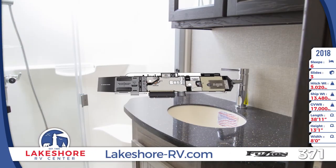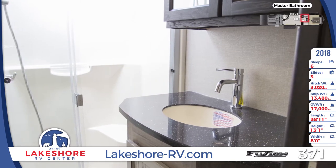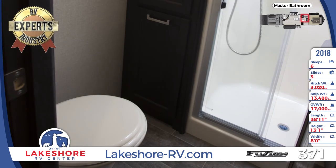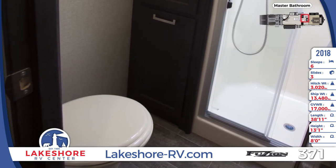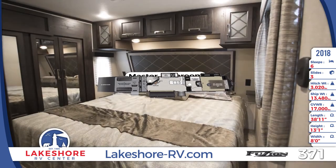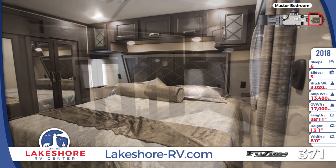The master bath offers a porcelain toilet, shower with glass door, and a lovely vanity. In the master bedroom, you'll see a queen bed with a deluxe memory foam mattress, underbed storage compartment, and individual reading lights.